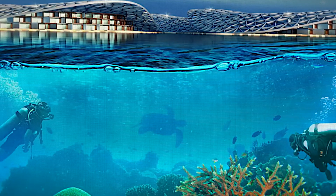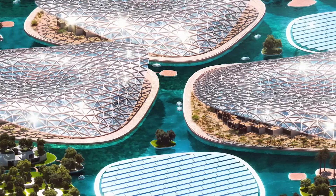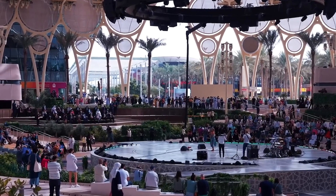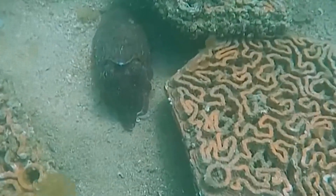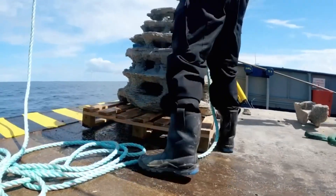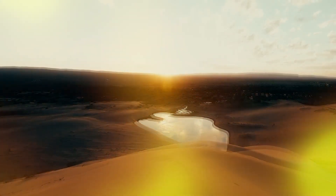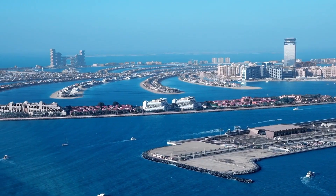The Dubai Reef project is not just a massive construction endeavour — it is a visionary initiative aimed at addressing critical environmental challenges while fostering economic growth and innovation. At its core, the project is about restoring balance to the marine environment and safeguarding precious ecosystems. By creating artificial reefs and mangrove forests spanning an impressive 200 square kilometres, Dubai is providing a lifeline for marine life and combating the detrimental effects of climate change, pollution and habitat loss. These revitalised habitats will serve as crucial sanctuaries for a diverse array of marine species, promoting biodiversity and ecological resilience.